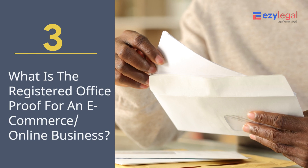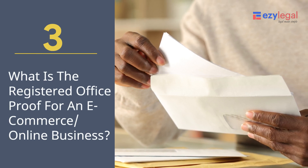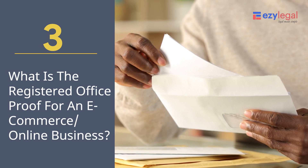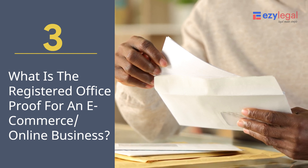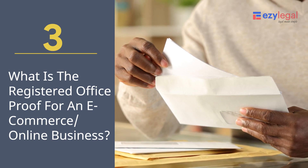What is the registered office proof for an e-commerce or online business? The rental agreement and NOC from the owner for operating your sole proprietorship business will be your registered office address proof. In case of an online or e-commerce business from home, your house address proof or the commercial electricity bill will work.